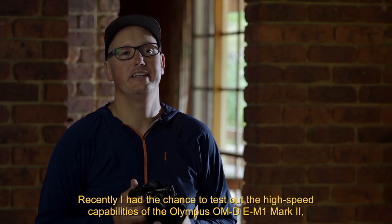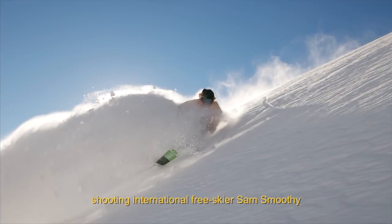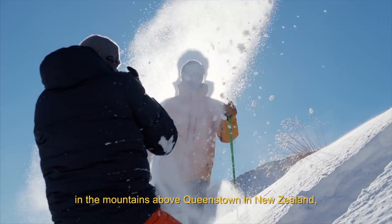Recently I had the chance to test out the high speed capabilities of the Olympus OM-D EM1 Mark II, shooting international free skier Sam Smoothy in the mountains above Queenstown, New Zealand.